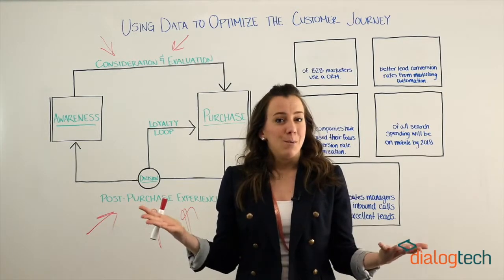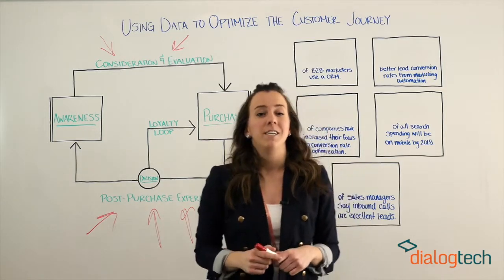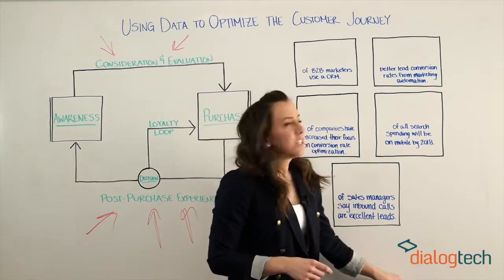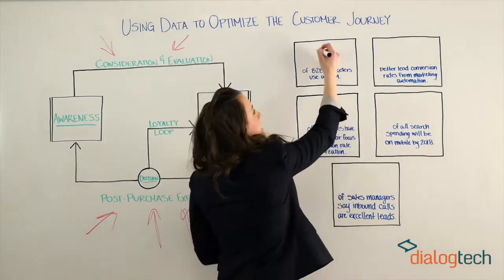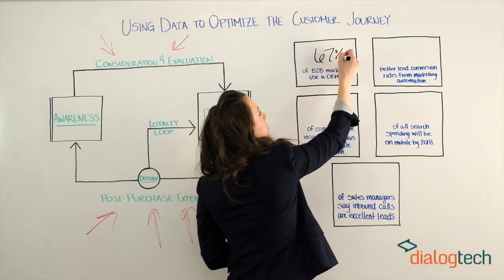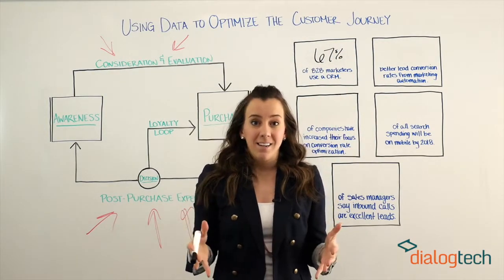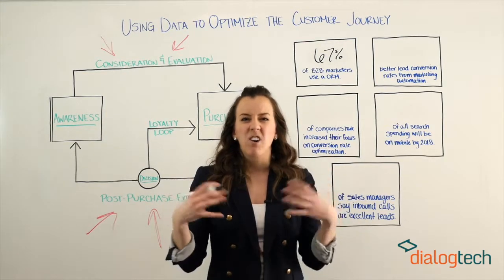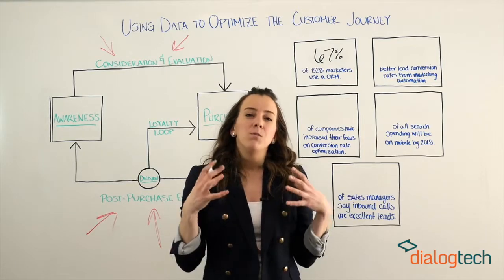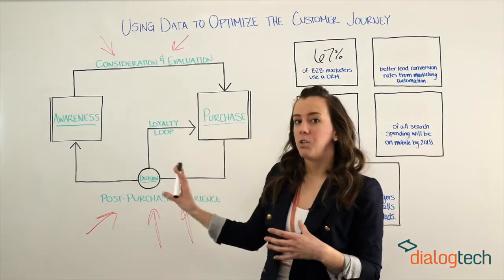Since this video is all about data, we're going to use a few numbers ourselves to break down how you can get richer analytics in 2015. Let's start with CRM, or Customer Relationship Management Systems. 67% of B2B marketers use a CRM regularly. A CRM not only helps you manage your customer relationships and gather all this data about them, but it helps you use this data to personalize your future interactions with them throughout the customer journey.